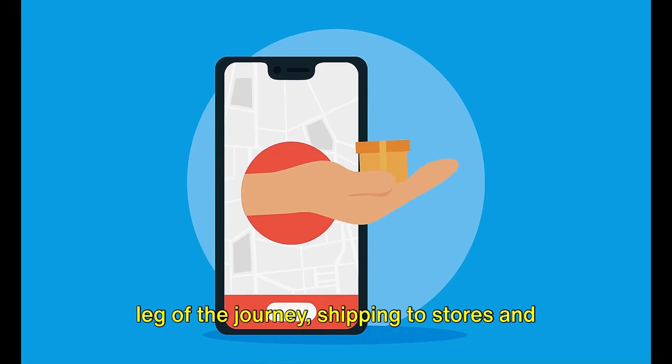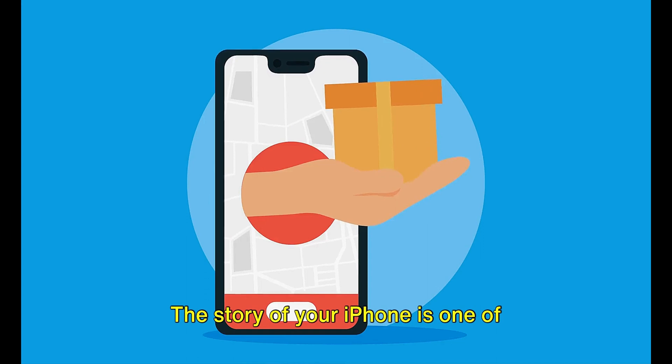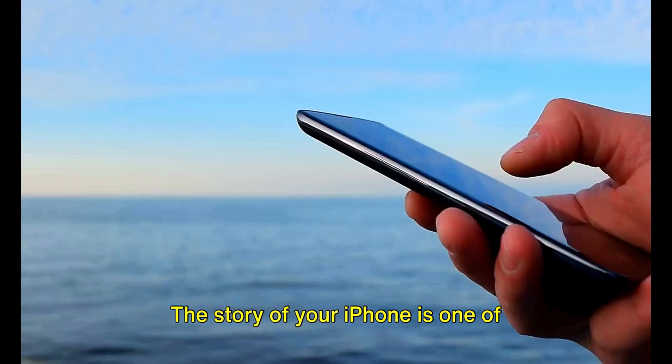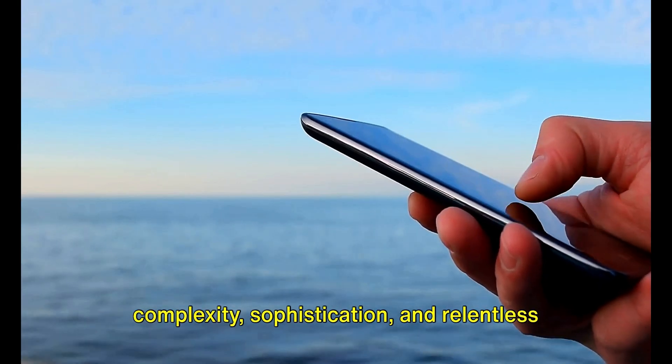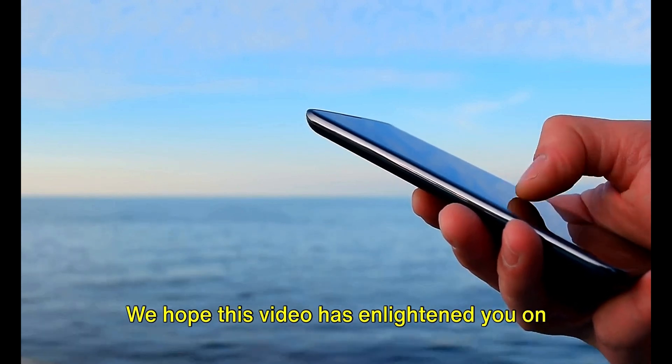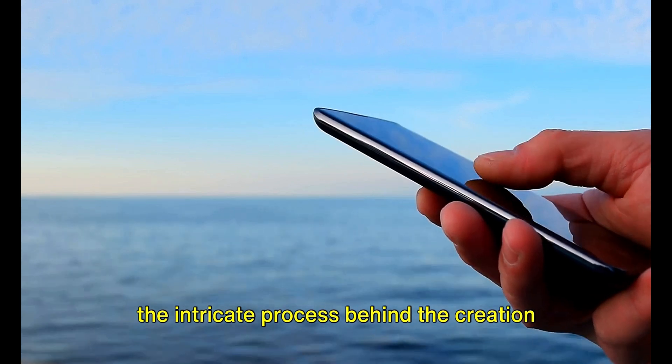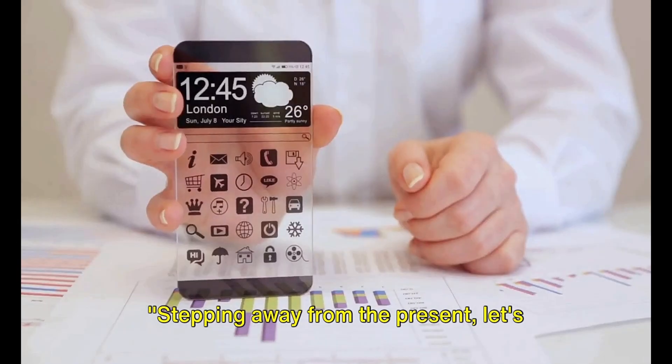Finally, your iPhone embarks on its last leg of the journey, shipping to stores and eventually landing in your hands. The story of your iPhone is one of complexity, sophistication, and relentless pursuit of excellence. We hope this video has enlightened you on the intricate process behind the creation of your iPhone.